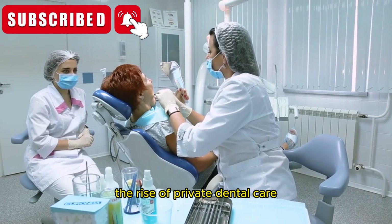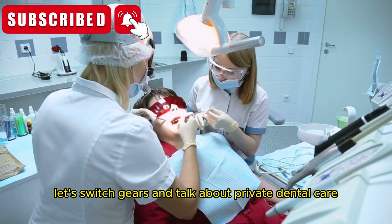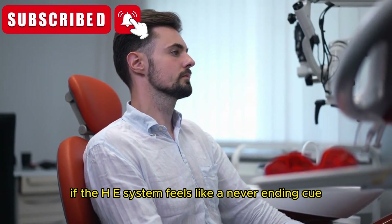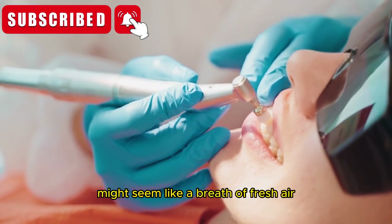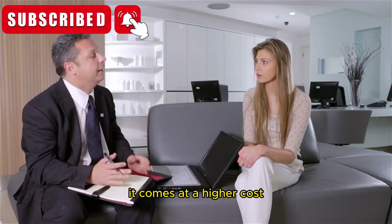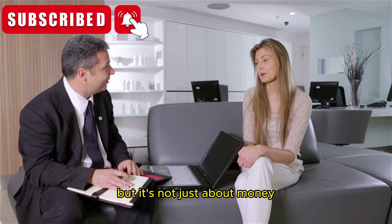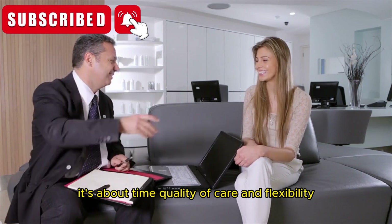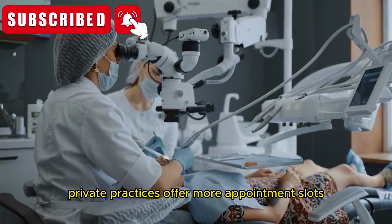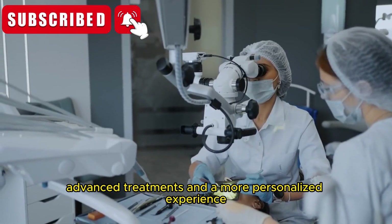Section 2: The rise of private dental care. Now, let's switch gears and talk about private dental care. If the NHS system feels like a never-ending queue, private dental practices might seem like a breath of fresh air. It comes at a higher cost, but it's not just about money — it's about time, quality of care, and flexibility. Private practices offer more appointment slots, advanced treatments, and a more personalized experience.